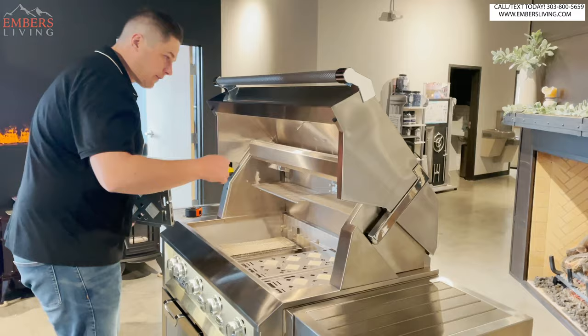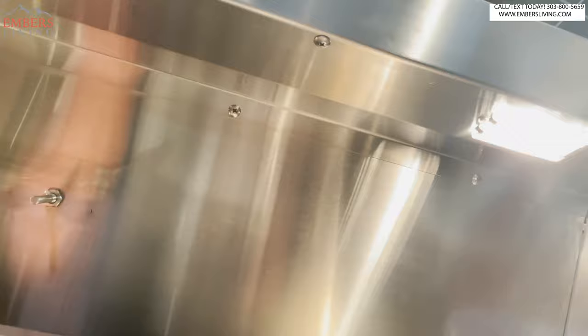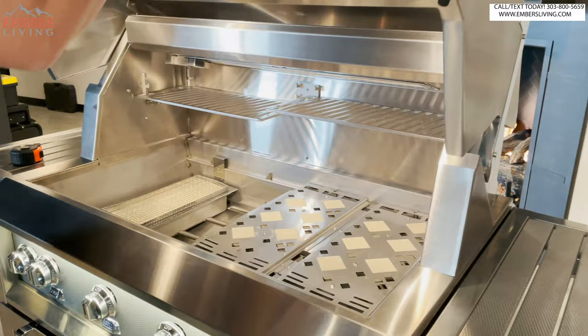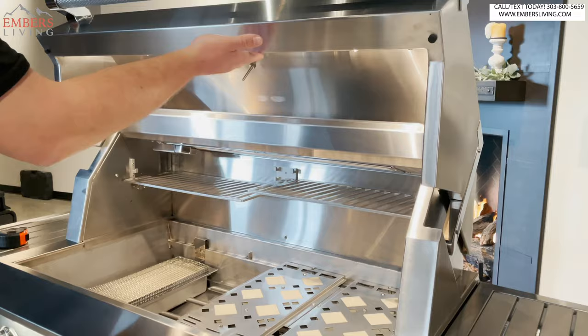There's interior lighting in the grill — but look where the lights are: they're actually in the hood. All the competitors put the lighting down in the grill body, and it definitely helps. But here the lights project down from the hood, so they're less obstructed. Just another cool feature.